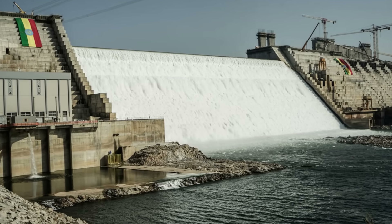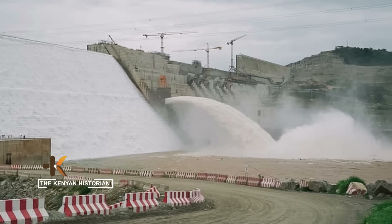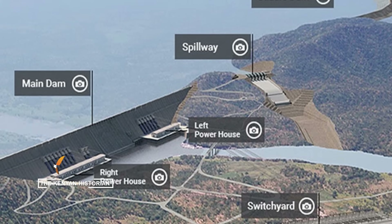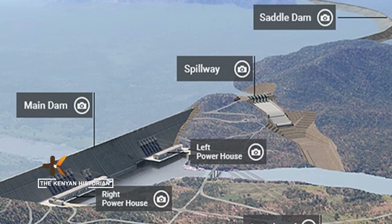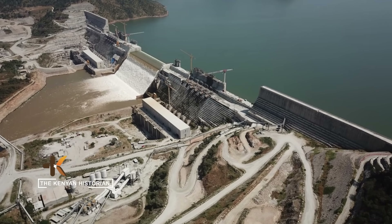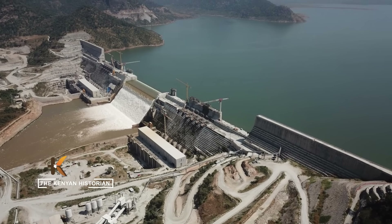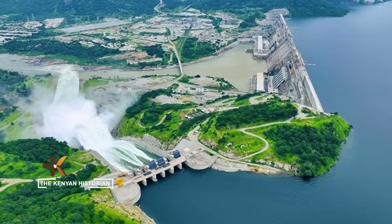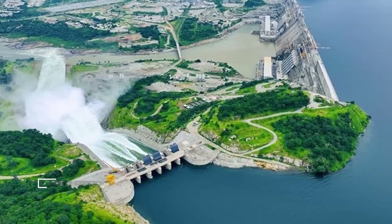This mega dam isn't just concrete and steel. It is 10 million cubic meters of roller-compacted concrete, two outdoor power stations, three spillways, and a vast saddle dam holding it all together. Its main wall towers 145 meters into the sky and stretches 1.7 kilometers across — a structure that has cost more than 4.8 billion US dollars.